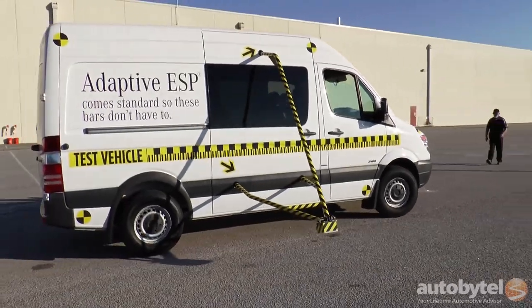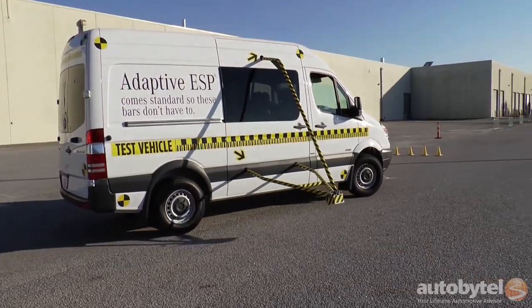Today I'm showing adaptive ESP — how it works and what the benefits of the system are. The best way to show it is by turning the system off. When we turn the system off, we can actually show what happens to a vehicle when you don't have it. When I turn it back on, you can see how well the system works.